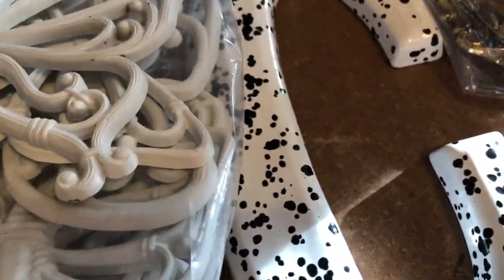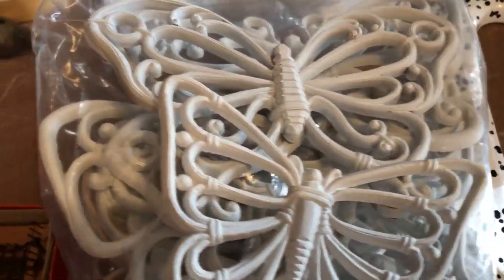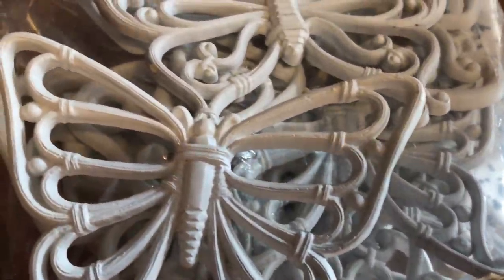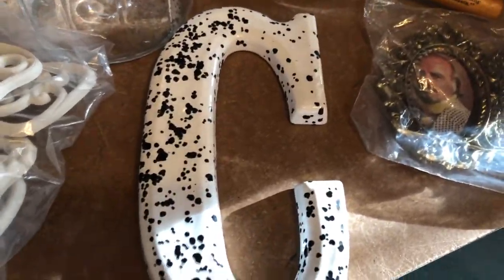Everybody loves these Homco or Home Interiors plastic butterflies. They're going to go on my Etsy store once I get them separated. A nice older glass jar that doesn't have a lid. And the letter C — for Connie.